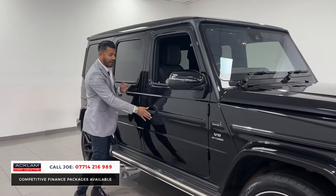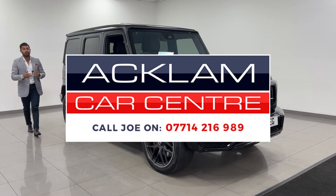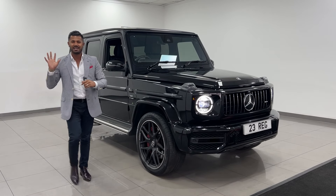Like I said, it's VAC qualifying — the G63 in obsidian black. If you like what you see, my name's Joe. Give me a call, drop me a text or a WhatsApp. Thanks for watching, bye bye now.